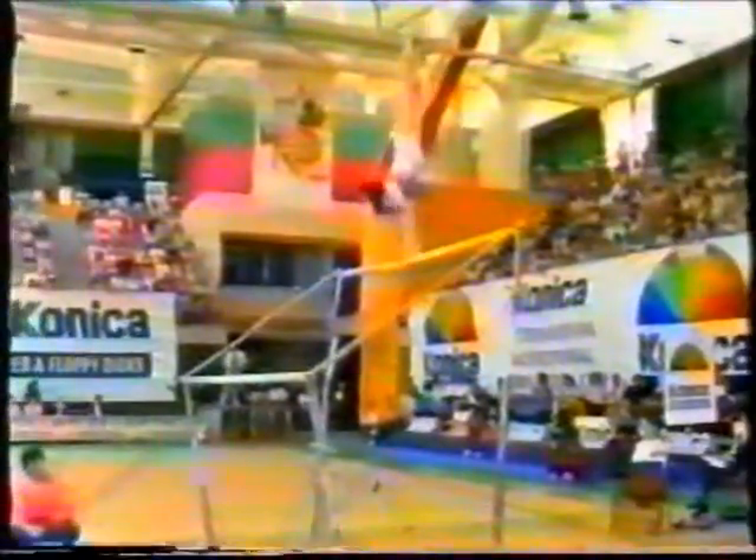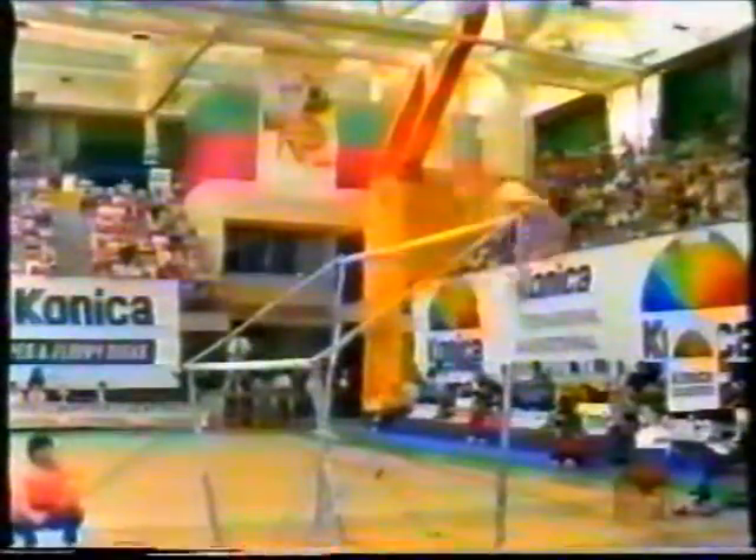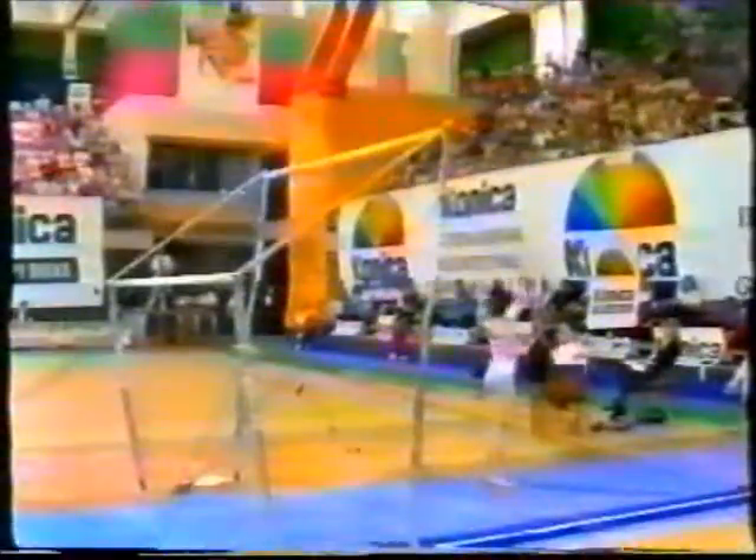Preparing now for a dismount. A very difficult full turn in handstand into a back somersault. Very solid on the landing. Great routine by the young Italian.